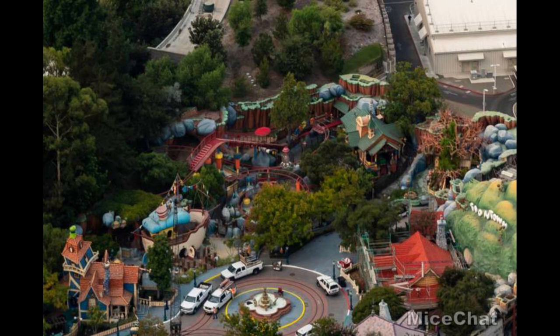Moving on to Toontown, Gadget Go Coaster has been listed on the refurb calendar for a long time, and it's great to see that they are refurbing it. It also looks like part of Mickey's house is under refurbishment, with lots of trucks in the cul-de-sac of Toontown. Hopefully Gadget Go Coaster will reopen with the park. It doesn't look like too extensive of work — I actually can't even see what's being done besides the trucks there, so maybe it's just some queue work, some track work, or maybe even just some painting.